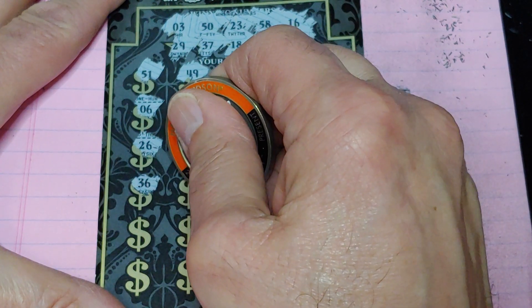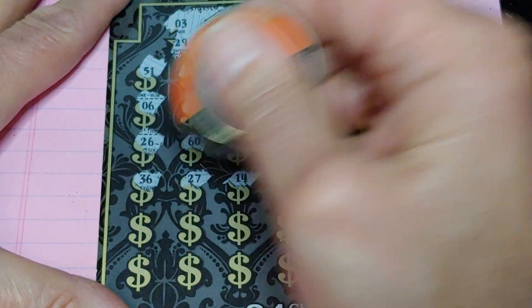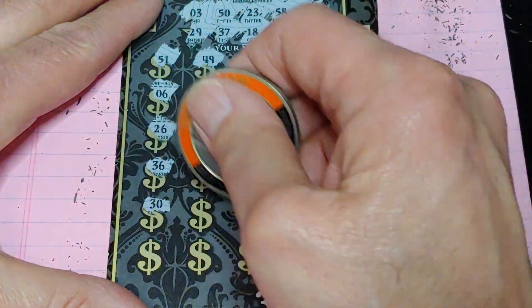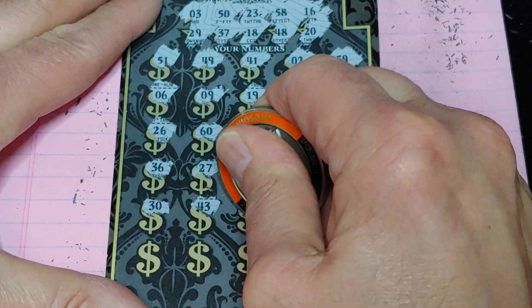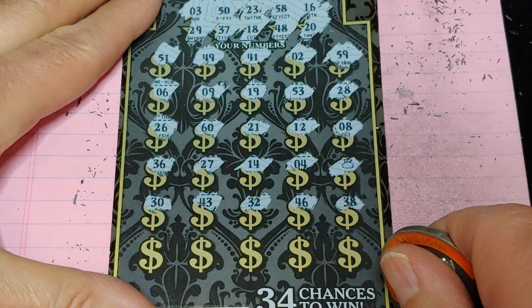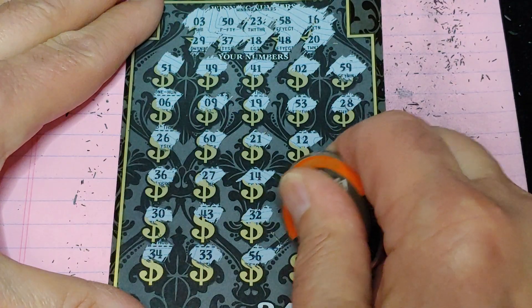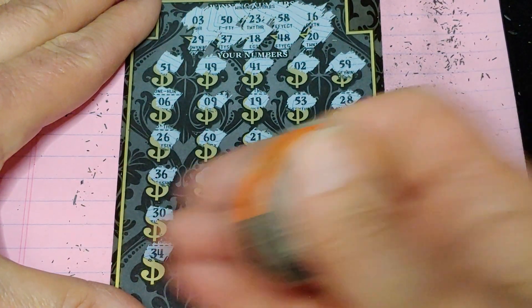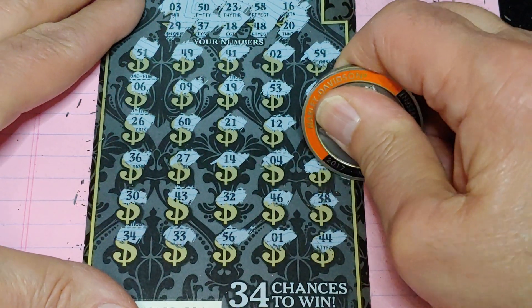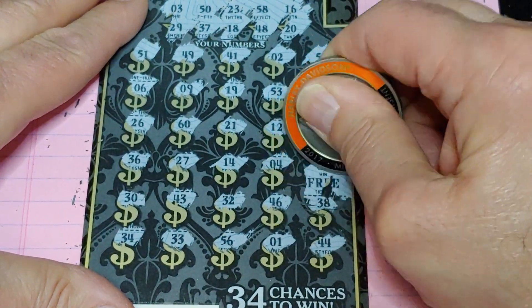Second half — and we get the money bag! So it's going to be at least $30, $50? Or it could be a free ticket. Last row, see if I can get anything to go along with that. No additional help. What are we thinking? $50 or a free ticket? I'm betting on the free ticket. And yep — got the free ticket.